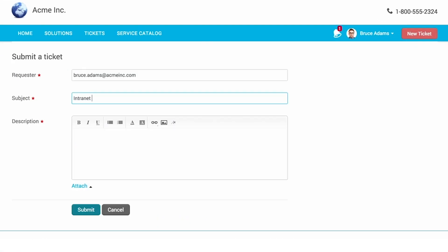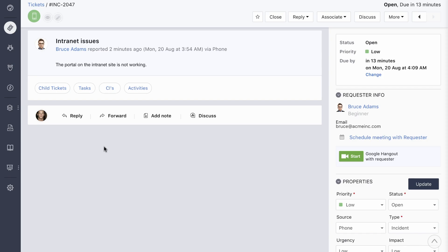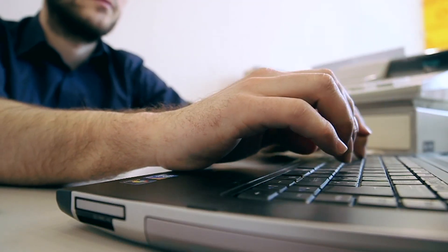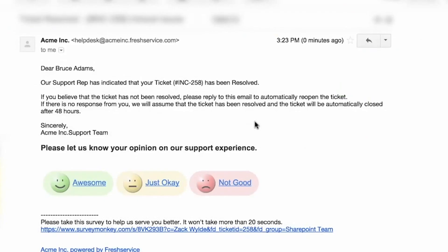Now, all you'll need to do is add it to FreshService as a ticket. FreshService assigns it to the right agent quickly, keeps you in the know while they work on it, and sends you the final mail when it's resolved.